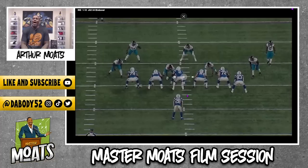What's up, what's up, and welcome to another episode of Master Modes Film Session. Today we're going to be talking about Miles Jack, the newly acquired inside linebacker who I am extremely excited about.